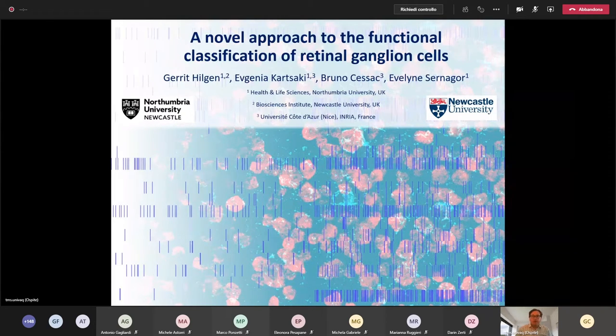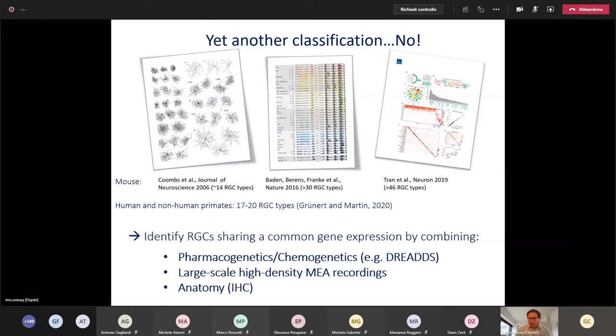This project was in collaboration with Professor Evelyn Sernagor's lab at Newcastle University and with collaborators at INRIA and the University of Côte d'Azur in Nice. As I said, when you record from many neurons, you want to sort and make sense of them. There are different features in the visual scenery that different ganglion cells encode — so how many different ganglion cell types do we have? This is still an ongoing debate.